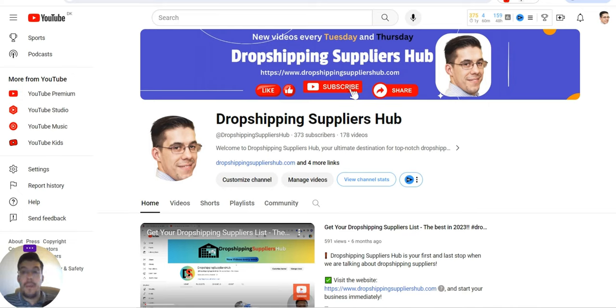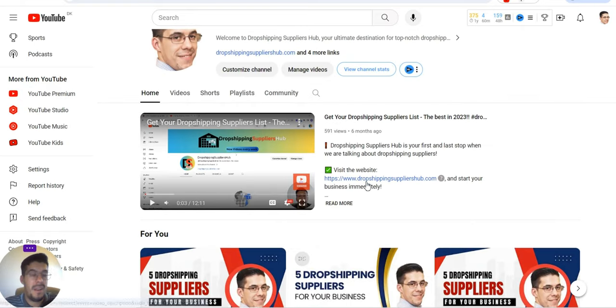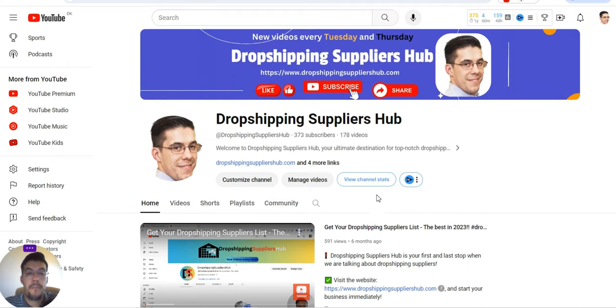If you enjoyed this video, I'd really appreciate it if you hit the subscribe button, and also like, share, and comment below what you liked, what you didn't like, and what you want to see in the next video. You can also go back on my channel — I've posted over 300 supplier videos. So make sure you smash the subscribe button. Thank you for staying with me until the end of this video. See you next time!